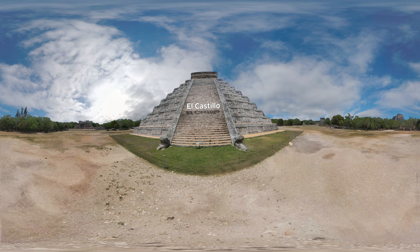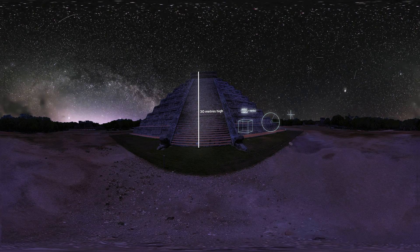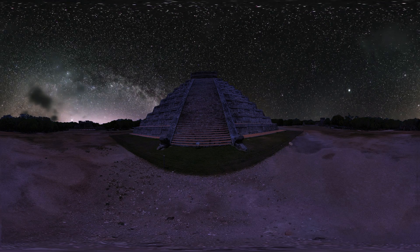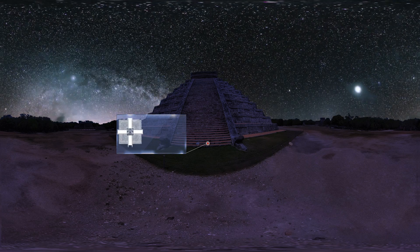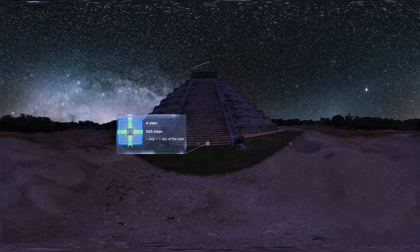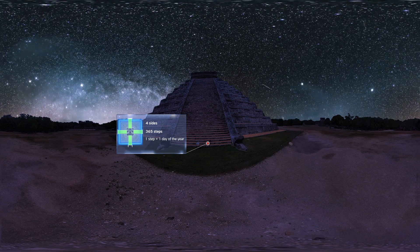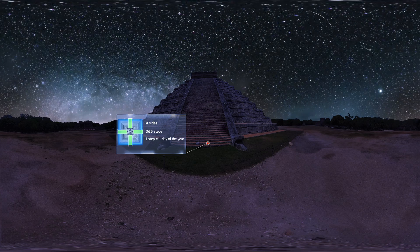El Castillo. Now you're standing in front of El Castillo, which is the largest building in Chichen Itza. It's about 30 metres high, and it shows how interested the Maya were in maths and astronomy. This pyramid has four sides and 365 steps, one for each day of the year, so it actually helped the Maya count the time in days and months.